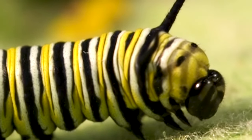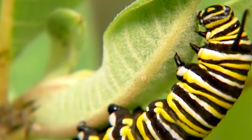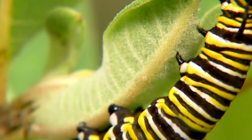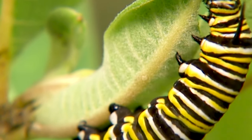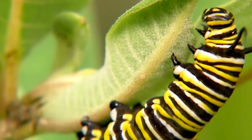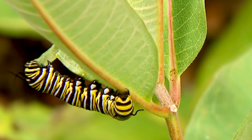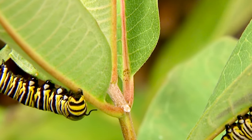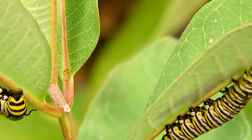From a tiny hatchling caterpillar, the monarch begins its journey by voraciously feeding on milkweed leaves. During this phase, it goes through several molts, shedding its old skin to accommodate its rapid growth. After around 10 to 14 days, the caterpillar reaches its fifth and final stage of growth.